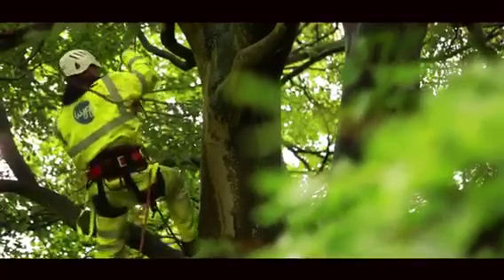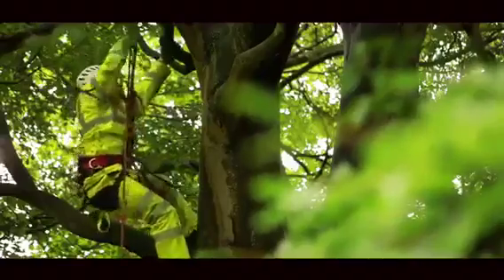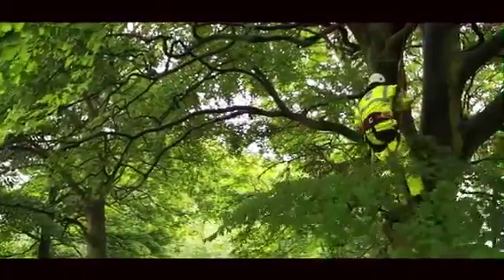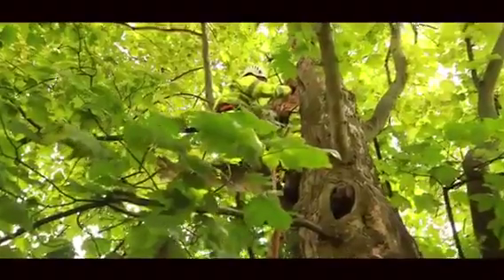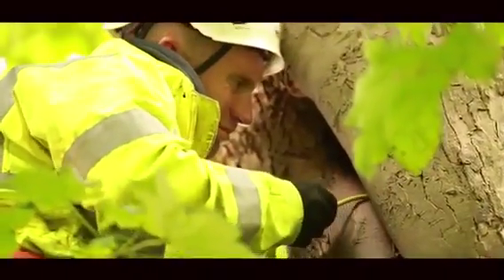There are a number of ways to survey trees for bats. Emergency re-entry surveys are commonly used, however these are constrained by weather and seasonality, as well as being an expensive and time-consuming process. Tree climbing inspections, like these we're doing today, involve inspecting the features in trees more closely to assess the potential for bat roosts using an endoscope.